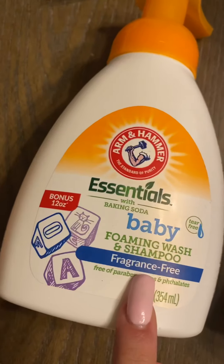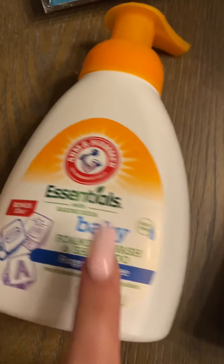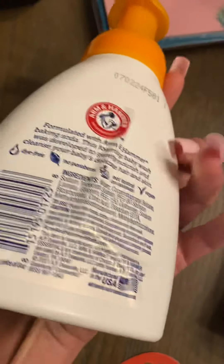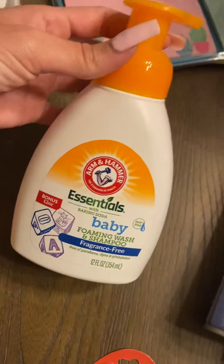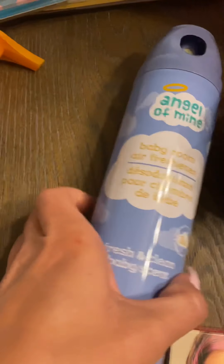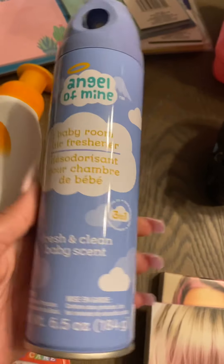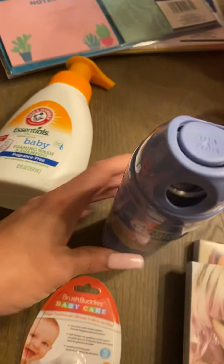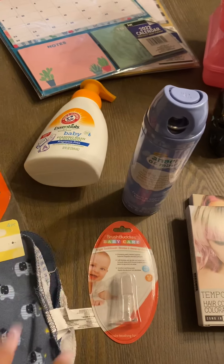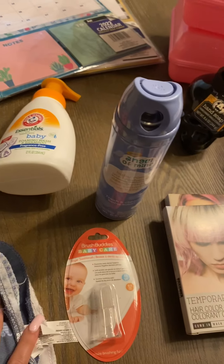This is foaming wash and shampoo, fragrance free, Arm & Hammer brand — a really good size and only a dollar. I also found this baby room air freshener, again a dollar. What I'll probably do is buy her a bunch of little stuff like this and a couple outfits, maybe a pack of diapers, and make her a gift basket.